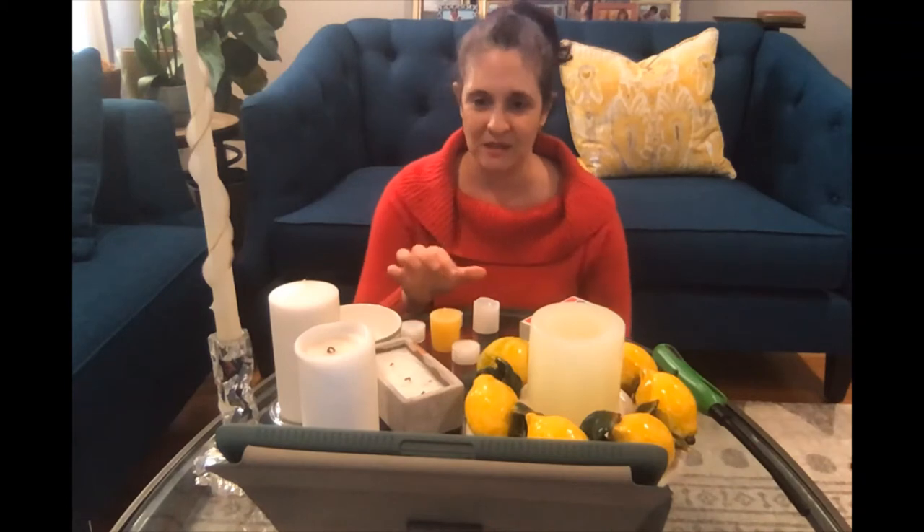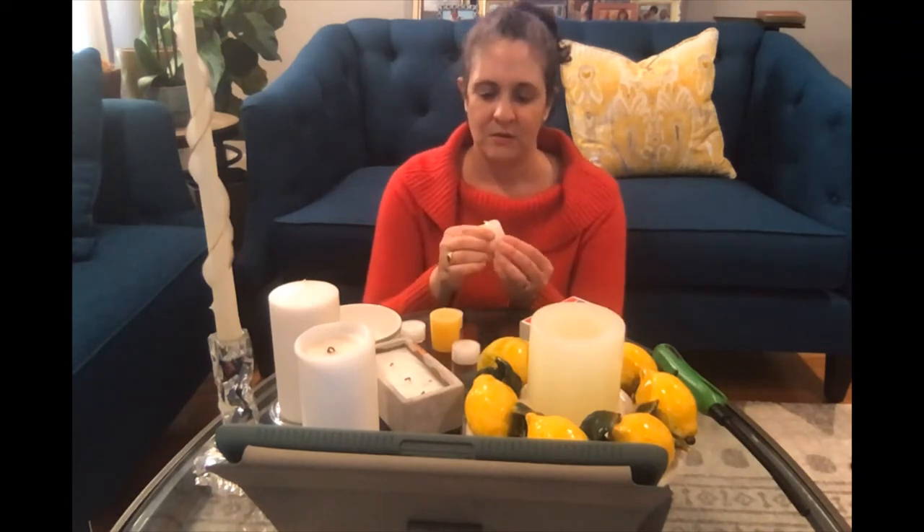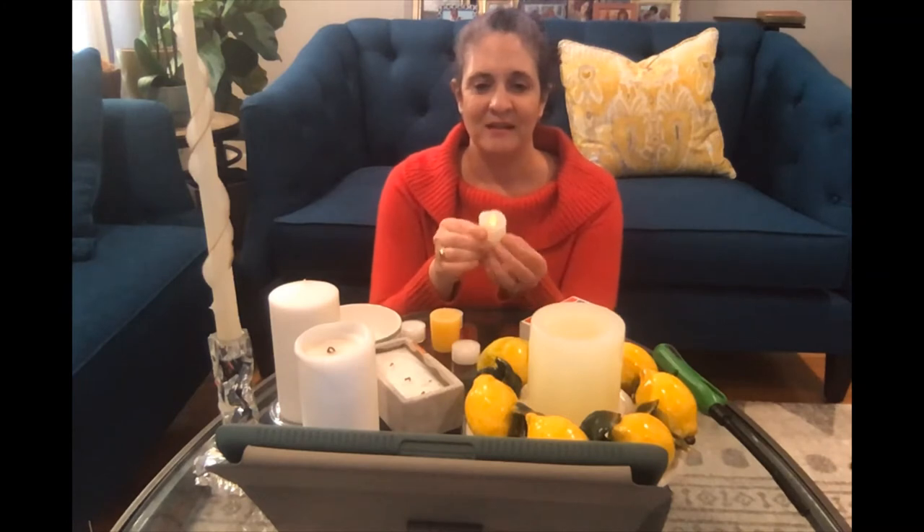If you're unsure about safety, you could try an LED candle, which isn't quite the real thing, but definitely lends a room a cozy candlelit feeling and is completely safe.